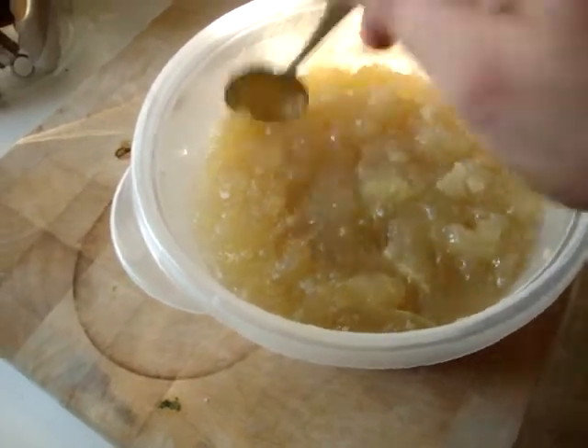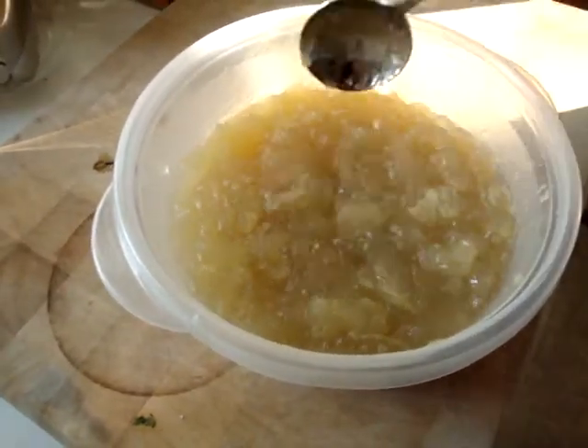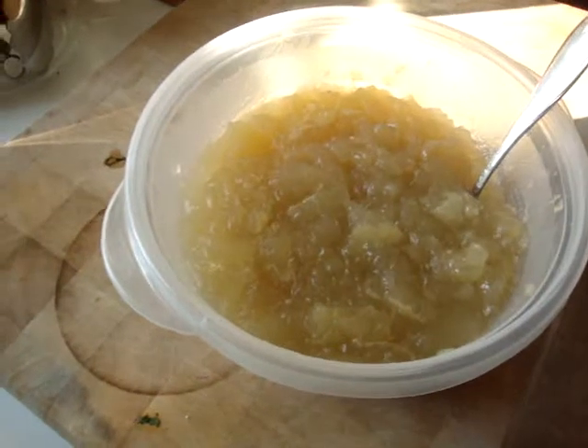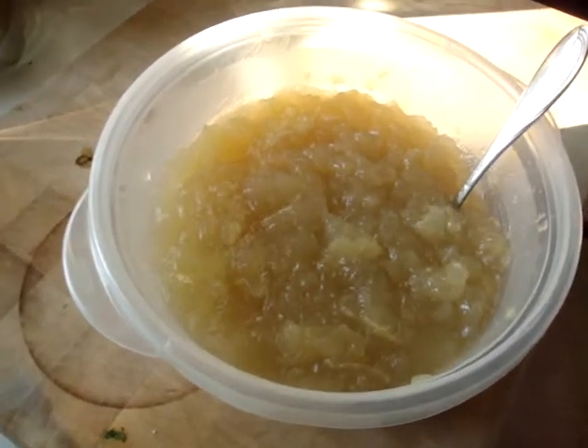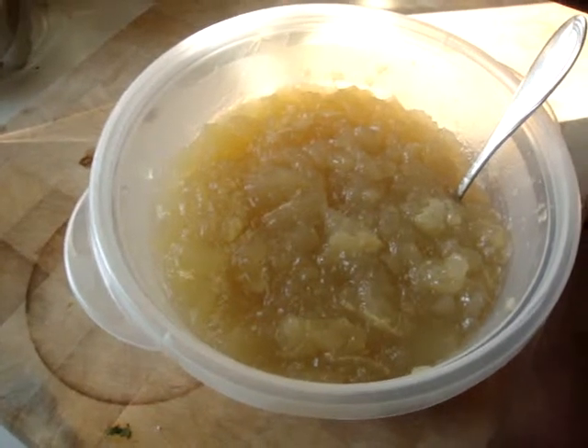When I took the chicken stock that I made out of the fridge, hoping to just lift all that solidified fat off the top and throw it out, it turns out we got ourselves some chicken Jell-O.